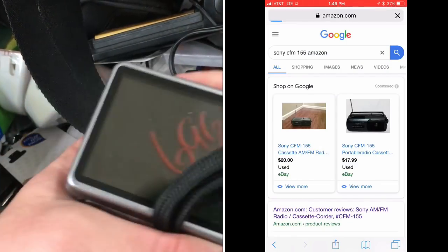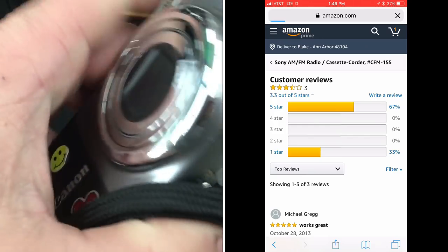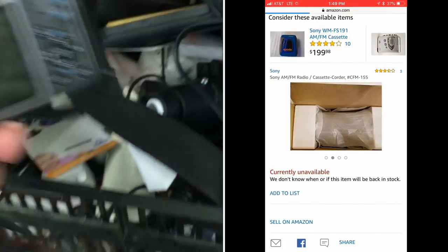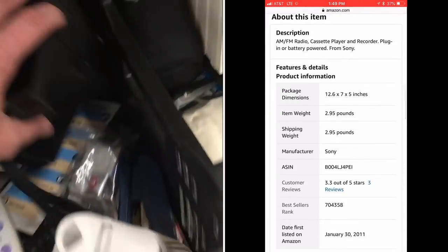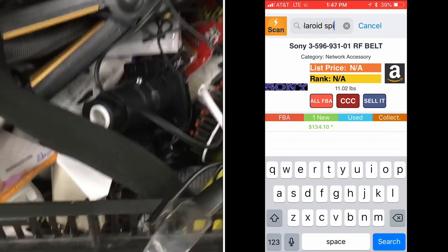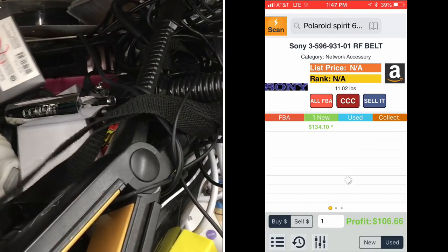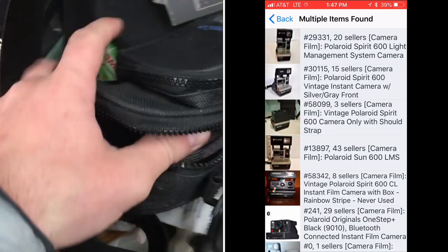Here's a great learning experience: I looked up the model number on Profit Bandit and couldn't find it. I go to Google, search the same thing, and it shows me the Amazon listing. Sometimes Amazon's search engine and Google's don't match, so you might have to use the other to find secret listings — especially if they are discontinued or there are no other sellers.